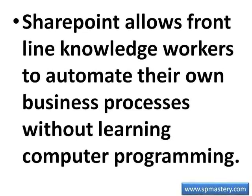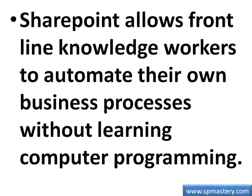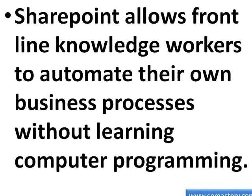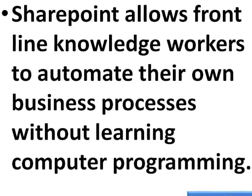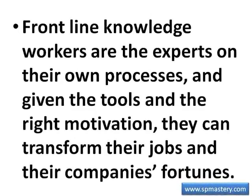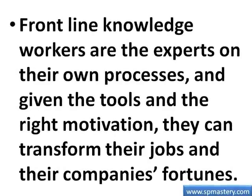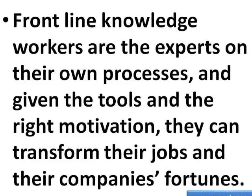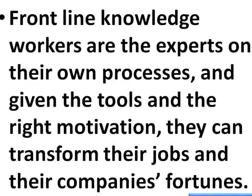The best-kept secret of SharePoint is that it allows knowledge workers to automate their own business processes without any programming knowledge. It can all be done with just point-and-click. Frontline knowledge workers are the experts on their processes, and given the tools and the right motivation, they can transform their jobs and their company's fortunes.